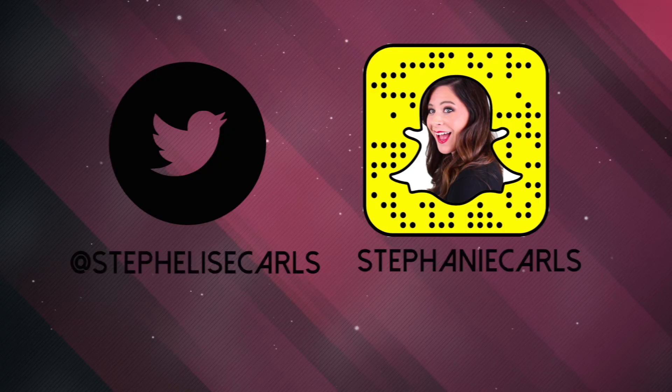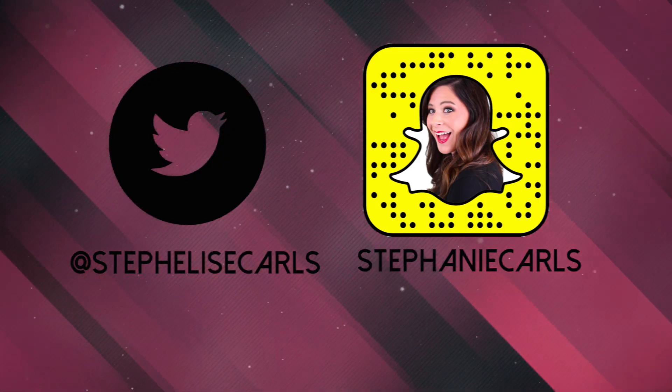You can also connect with me on Twitter at Stephelyse Carls, as well as Snapchat at Stephanie Carls. I'll see you soon. Bye-bye.